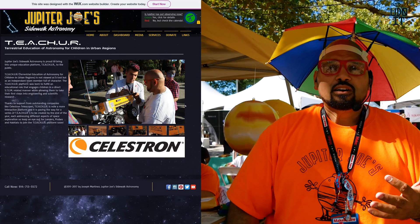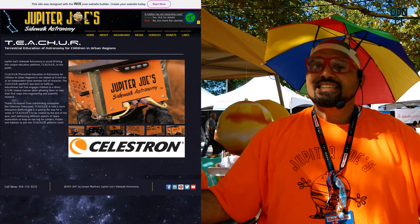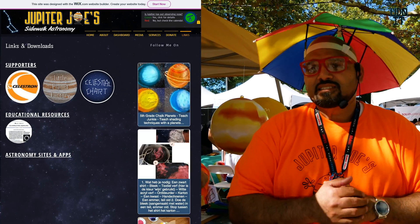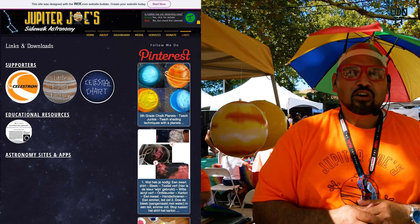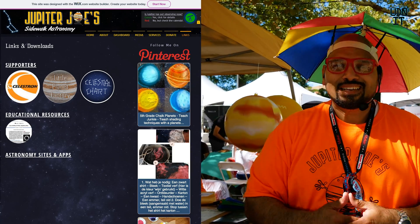I also have an astronomy dashboard on my website. That astronomy dashboard lets you know what the current weather is, what the current seeing conditions are, what other objects may be visible, and where the International Space Station is — because you can see that from here on Earth too, it's really close. So definitely come out and visit us at www.jupiterjoesastronomy.org. You can learn a lot more about the different things that we do. Thanks for stopping.